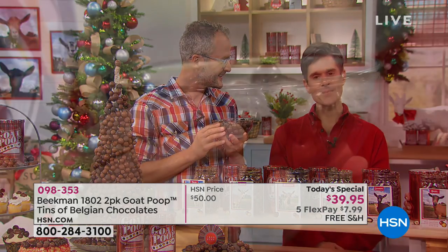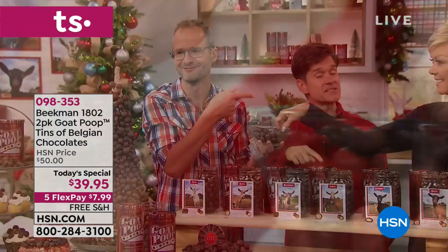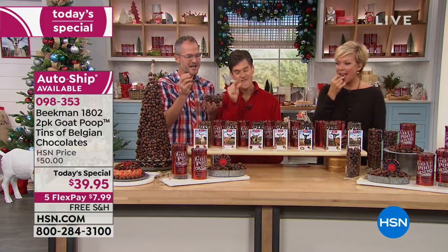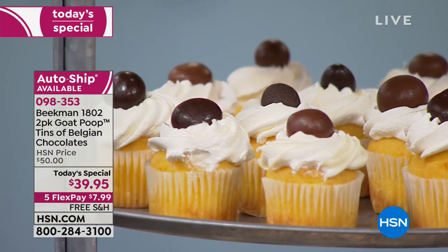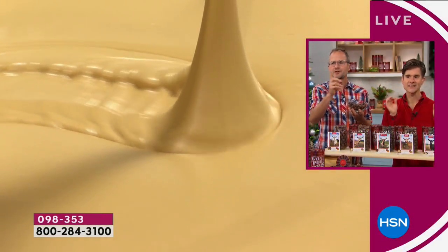Someone on our Facebook page put their goat poop holiday memory — one person said they were making memories right now because they were watching The Midnight Hour and every time we say 'Belgian chocolate,' they were taking a drink. Every poop is covered with that thick, rich, luxurious Belgian chocolate, and you're getting two pounds of Belgian chocolate candies.